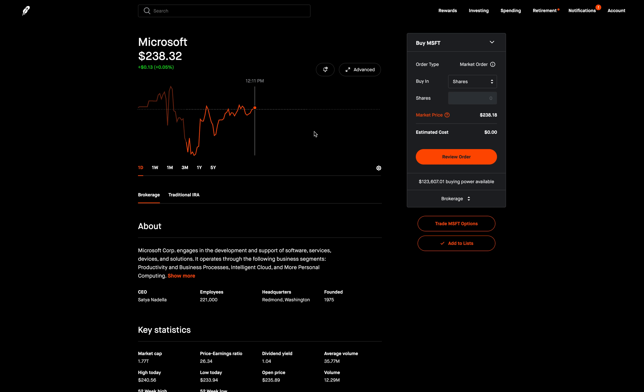Today I want to talk about Robinhood Gold and how I'm actually getting paid $250 a month to have Robinhood Gold, which might sound counterintuitive because Robinhood Gold is a premium feature. So how can I be making money off of a premium feature? Let's go ahead and talk about Robinhood Gold.